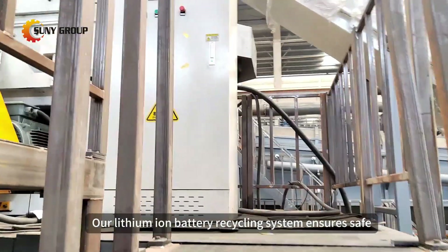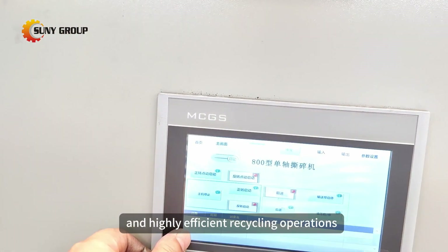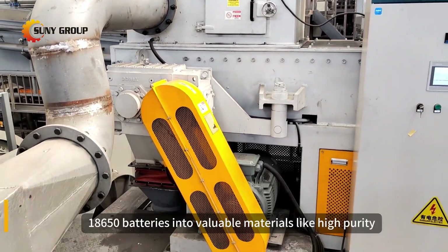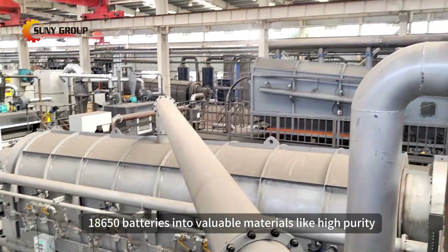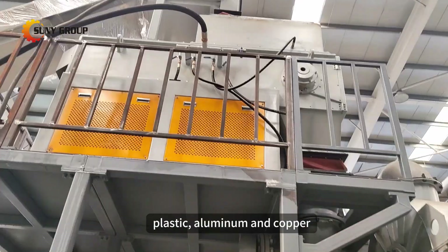Our lithium-ion battery recycling system ensures safe, environmentally friendly, and highly efficient recycling operations. Watch as we transform used 18,650 batteries into valuable materials like high-purity black powder, iron, plastic, aluminum, and copper.